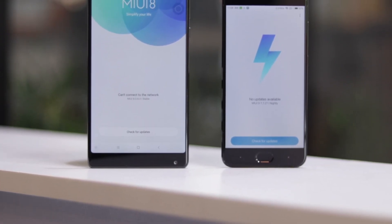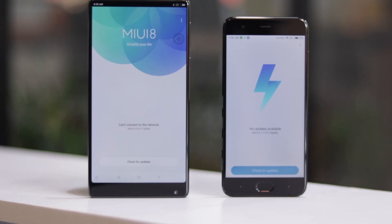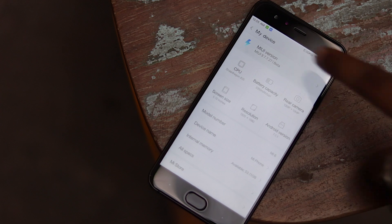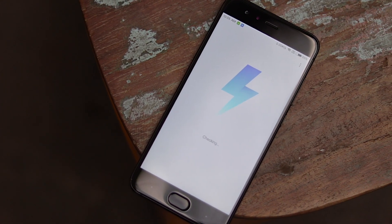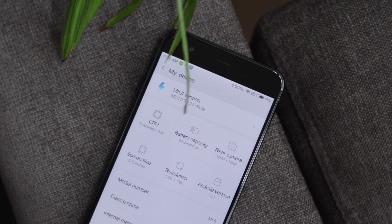We have been waiting for the next version of MIUI since what seems like eternity now. But well, it's finally here. Xiaomi recently previewed the MIUI 9 update and the company has just rolled out the very first closed beta. We have got our hands on it, so let's talk about all the major MIUI 9 features, shall we?